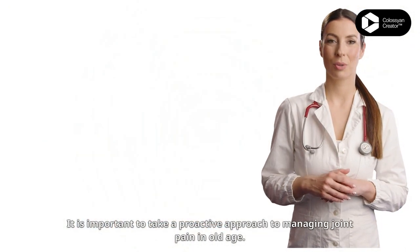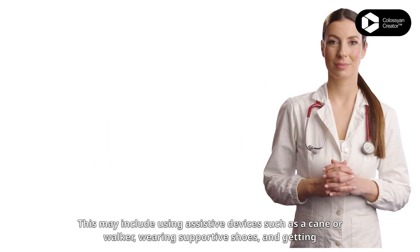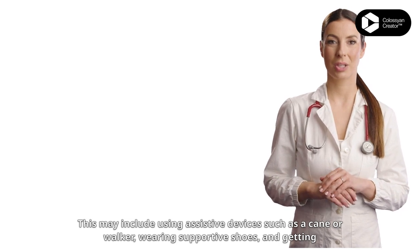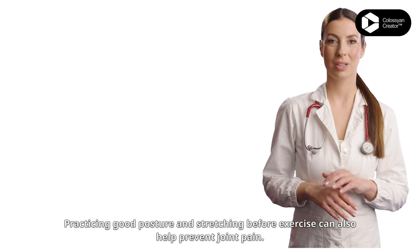It is important to take a proactive approach to managing joint pain in old age. This may include using assistive devices such as a cane or walker, wearing supportive shoes, and getting enough rest.